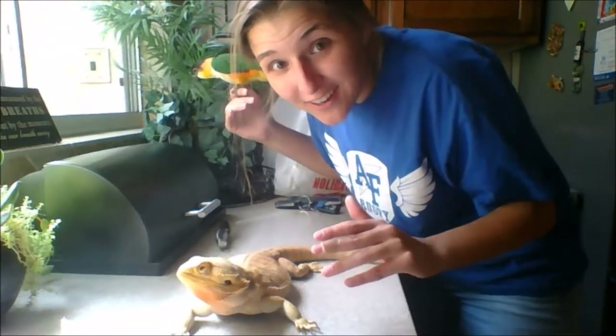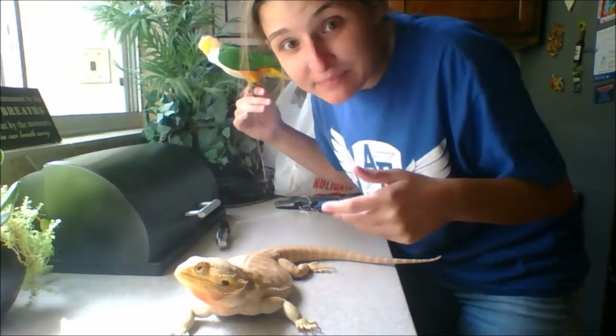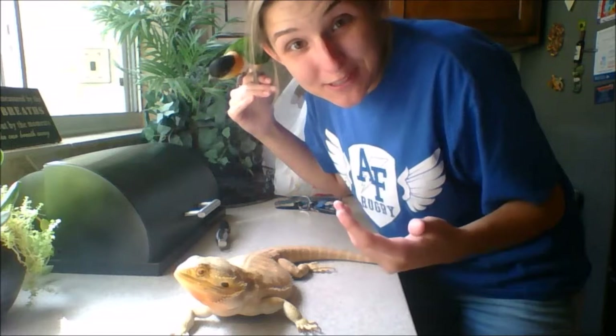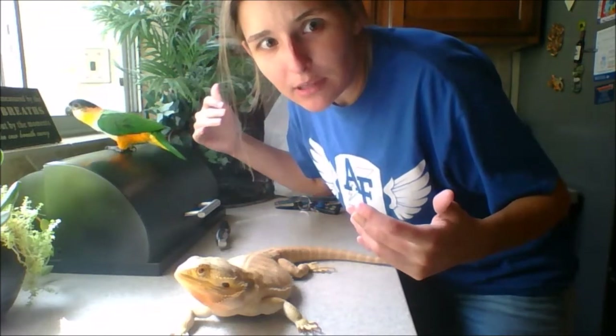Hey guys, we got Jack and Kiara, and I'm going to be basically doing a video on what I feed them. I'm going to be chopping up some greens and stuff. I'm not sure how perfect this video will turn out, but we'll see. Enjoy, guys!